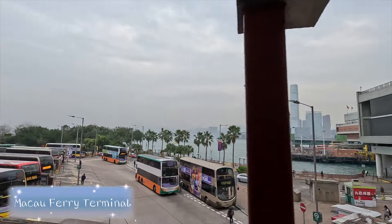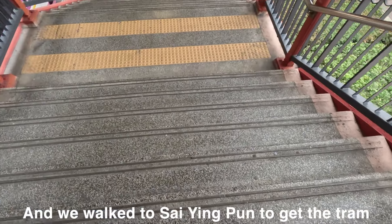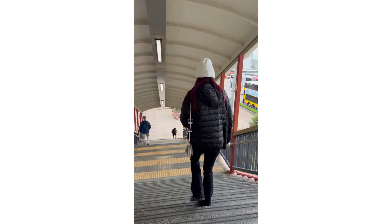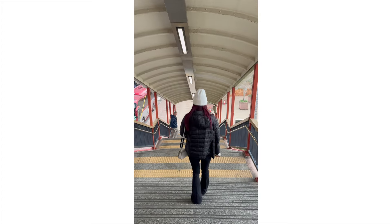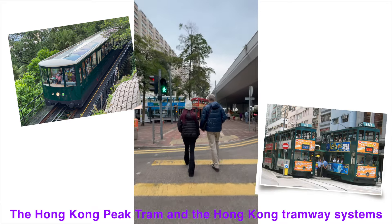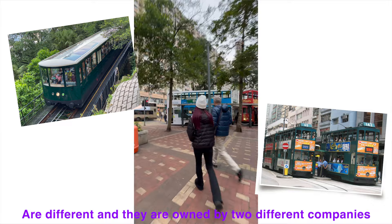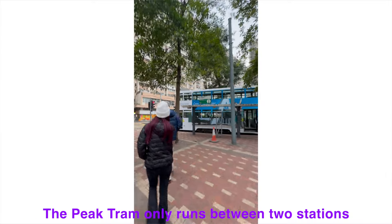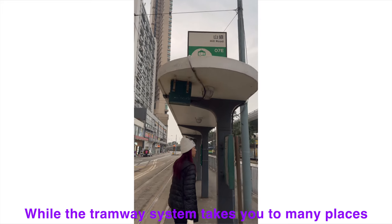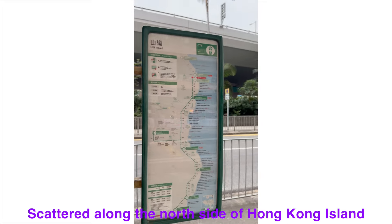Our trip started at the Hong Kong Macau Ferry Terminal and we walked to Sai Yun Pun to get the tram. FYI, the Hong Kong Peak Tram and the Hong Kong Tramway Systems are different and they are owned by two different companies. The Peak Tram only runs between two stations — one on Garden Road and the other on the peak — while the tramway system takes you to many places scattered along the north side of Hong Kong Island.